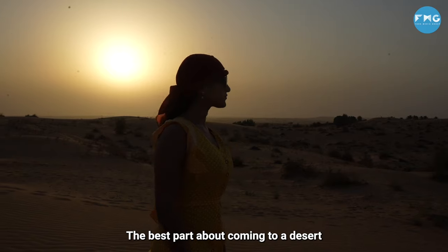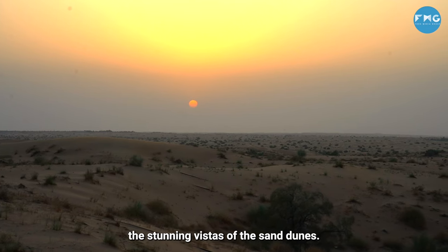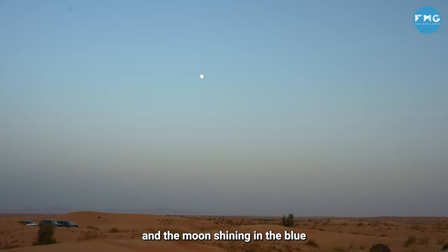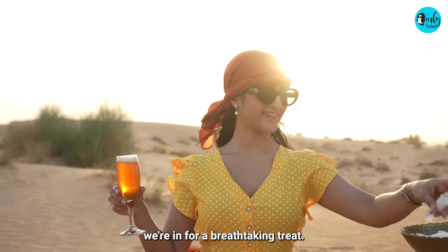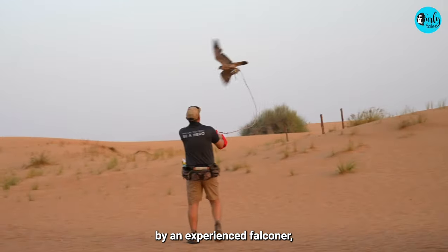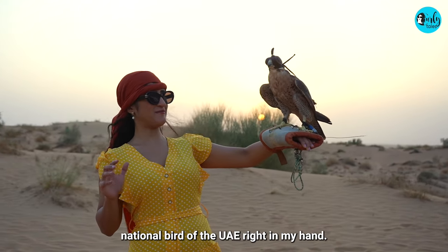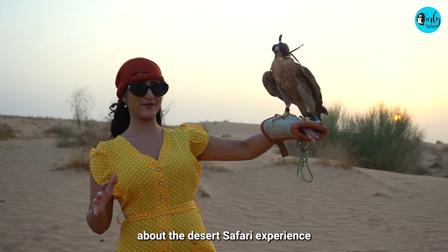The best part about coming to a desert is watching the gorgeous sunset atop the stunning vistas of the sand dunes. The irony of this evening is that I can see the sunset on one side and the moon shining in the blue sky on the other. As the sun gracefully dips below the horizon, we're treated to a breathtaking falconry performance by an experienced falconer, all while savoring delectable sunset canapés and sipping on sparkling juice. I am holding the national bird of UAE right in my hand — this is the best part of the desert safari experience so far.